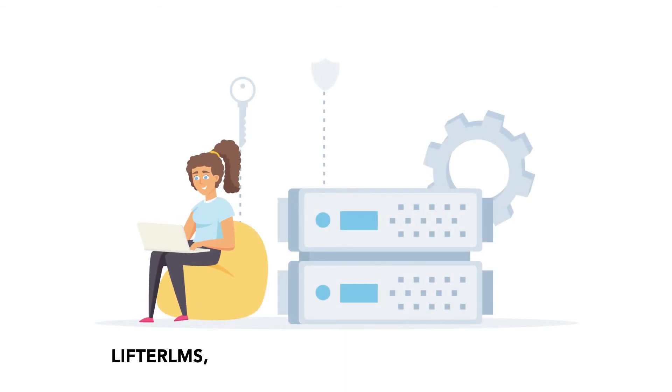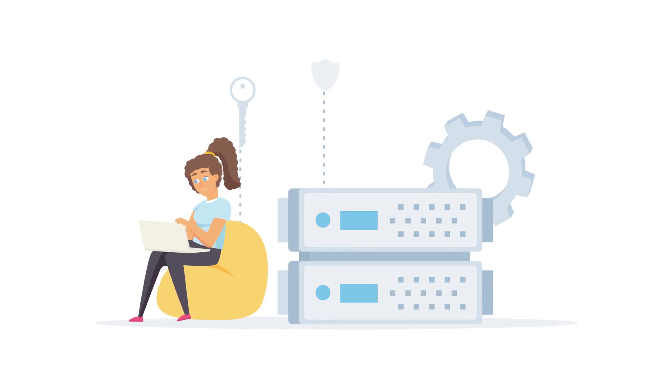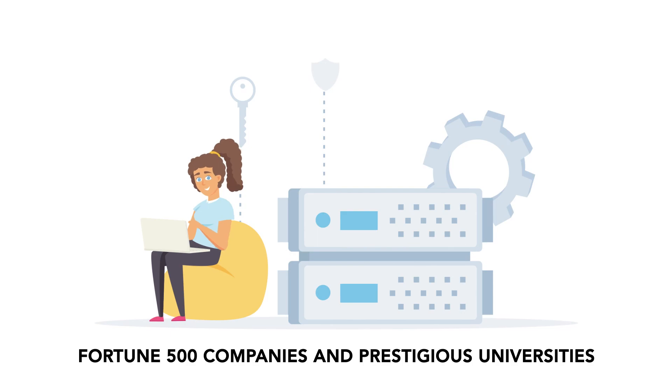Our choices are Lifter LMS, LearnPress, WPLMS, and LearnDash. LearnPress offers a free version, and the more premium LearnDash is currently in use by Fortune 500 companies and prestigious universities.